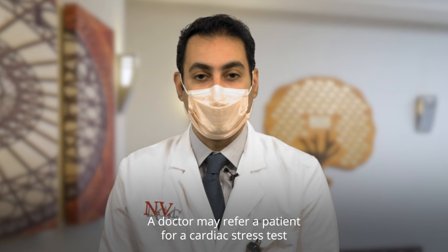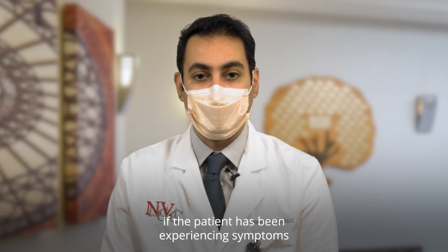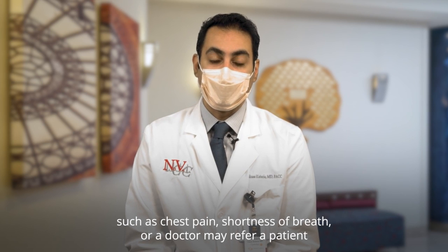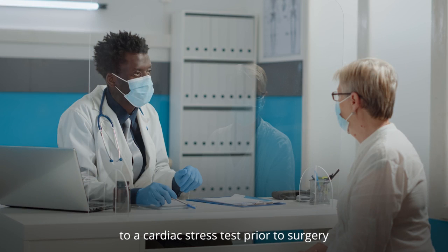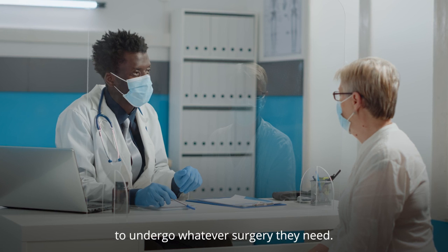A doctor may refer a patient for a cardiac stress test if the patient has been experiencing symptoms such as chest pain or shortness of breath, or a doctor may refer a patient to a cardiac stress test prior to surgery to make sure the patient's heart is healthy enough to undergo whatever surgery they need.